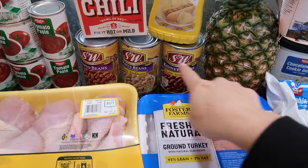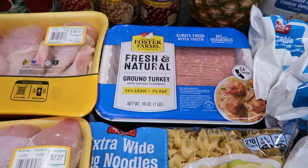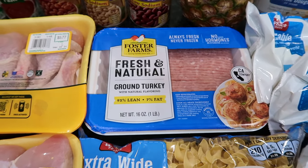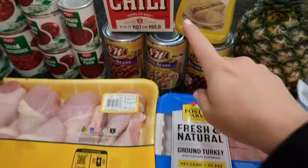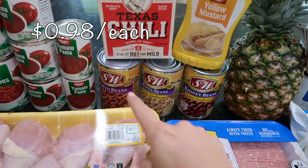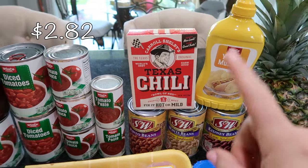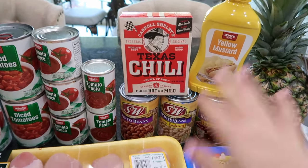For my chili, these are the beans I like to use. I'm putting ground turkey in my chili this time — usually I use ground beef but we're running low and I'm waiting for our next Costco run. For my turkey chili I'm going to be including some kidney beans, white beans, and pinto beans, along with Carol Shelby's Texas chili seasoning packets. That is phenomenal and super easy — I won't have to measure anything out because it's already measured for me.